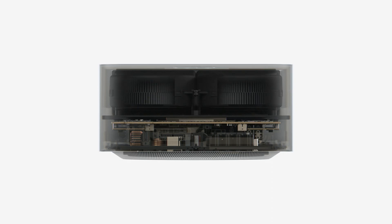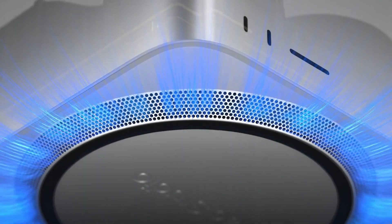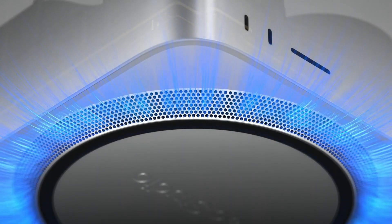How hot and noisy does the M2 Max Studio get under load? Apple Silicon is known for its efficiency, and combined with the great cooling that the Max Studio can provide, the results were quite surprising.